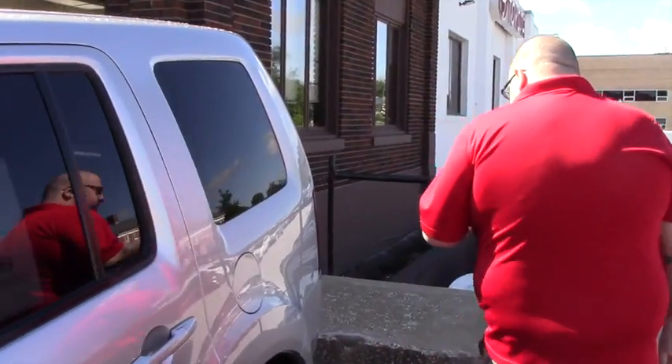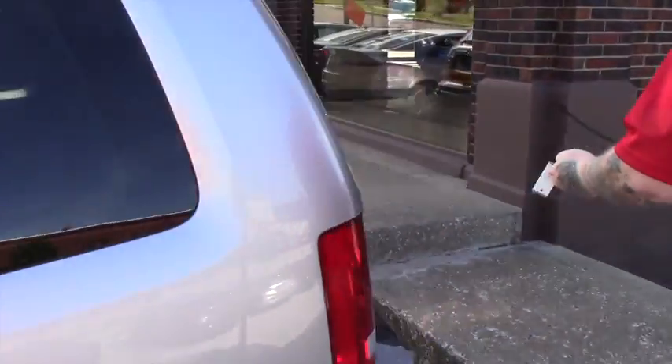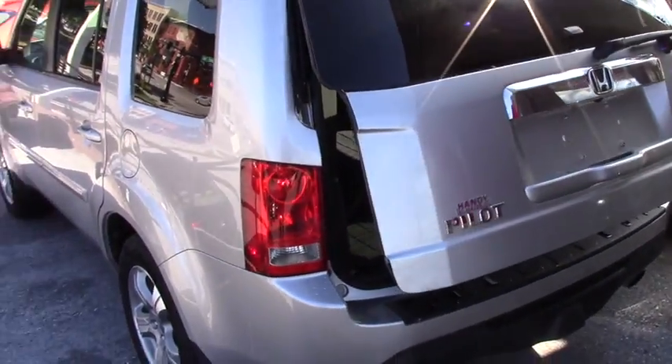Bringing you around to the back of the vehicle — just press and hold the button on your key fob and you've got the automatic rear liftgate that opens up nice and easy.